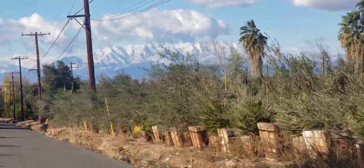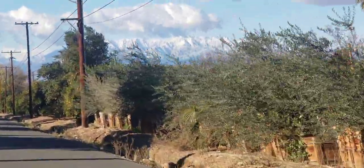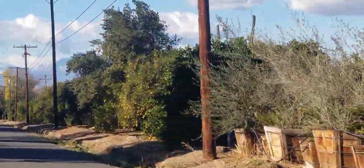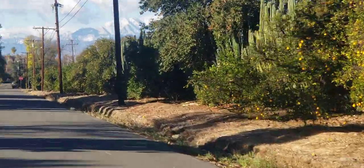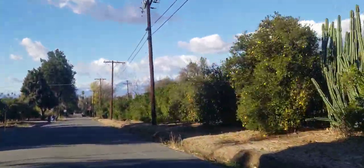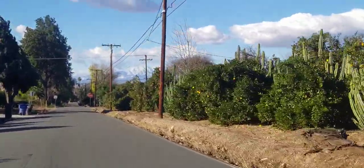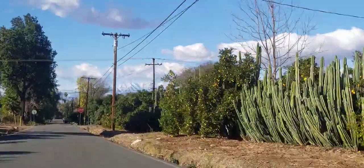Beautiful mountains, about 65 or 66 degrees right now — a little cooler than usual — but we've got some beautiful white stuff on those mountains, just looks really nice. Zoom in again.